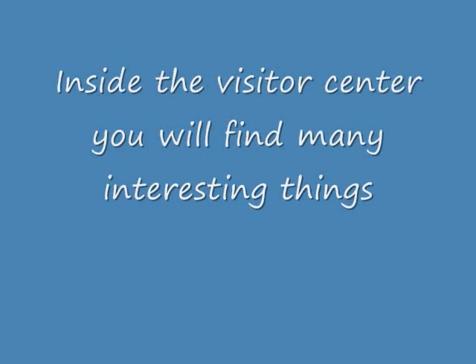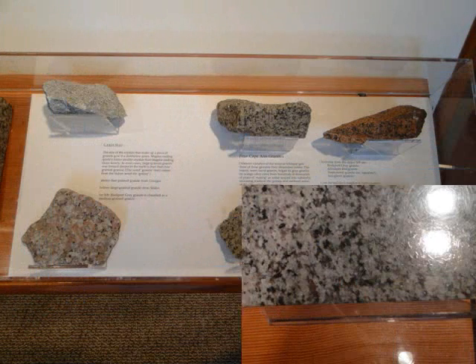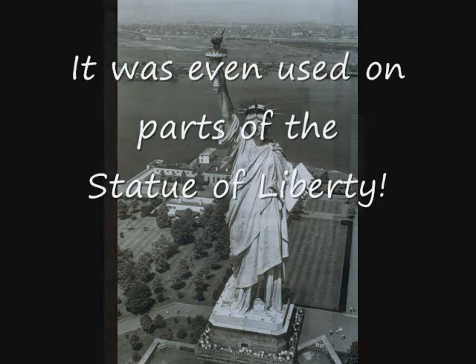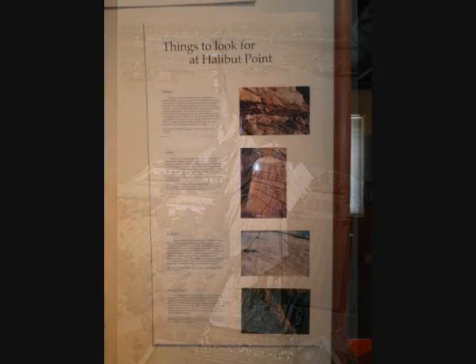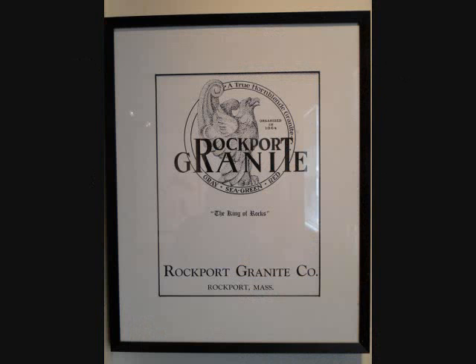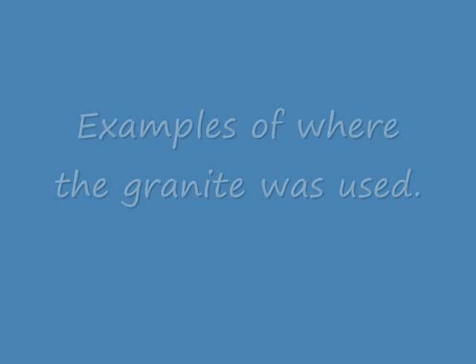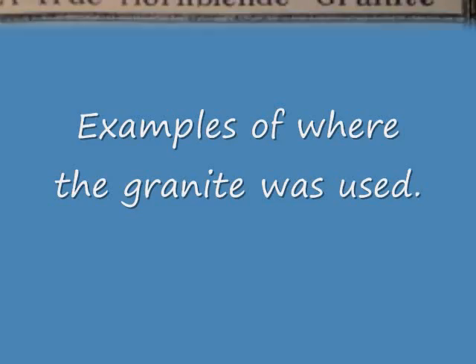The Cape Ann granite industry became successful for a number of reasons. The fine quality of granite quickly attracted the attention of builders all along the eastern seaboard. Throughout most of its history, the granite industry on Cape Ann was dependent on immigrants — men from Britain, Finland, Sweden, and Italy, who as skilled stone cutters were attracted here by jobs.